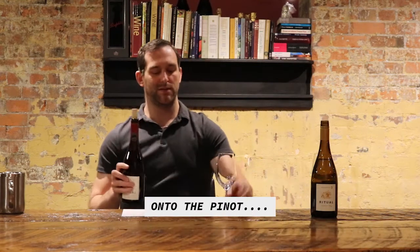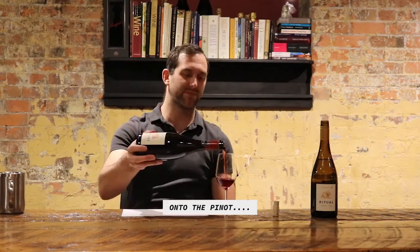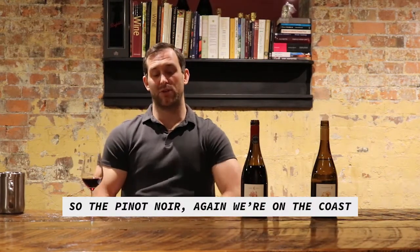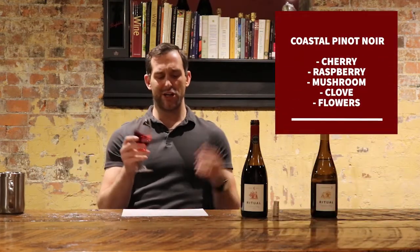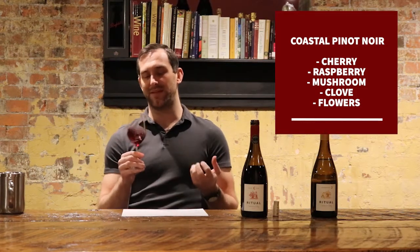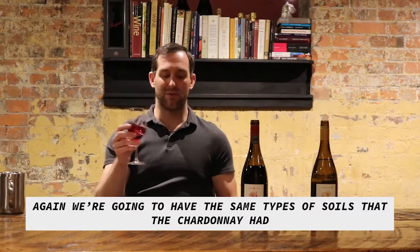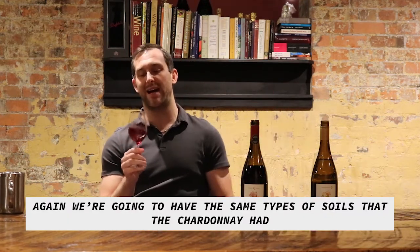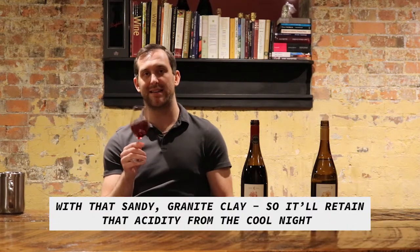On to the Pinot. So the Pinot Noir — again, we're on the coast, so we're going to get a very cherry, raspberry, mushroom, clove profile. You get some flowers as well, some hibiscus. Again, we're going to have the same types of soils that the Chardonnay had, with that sandy granite clay.